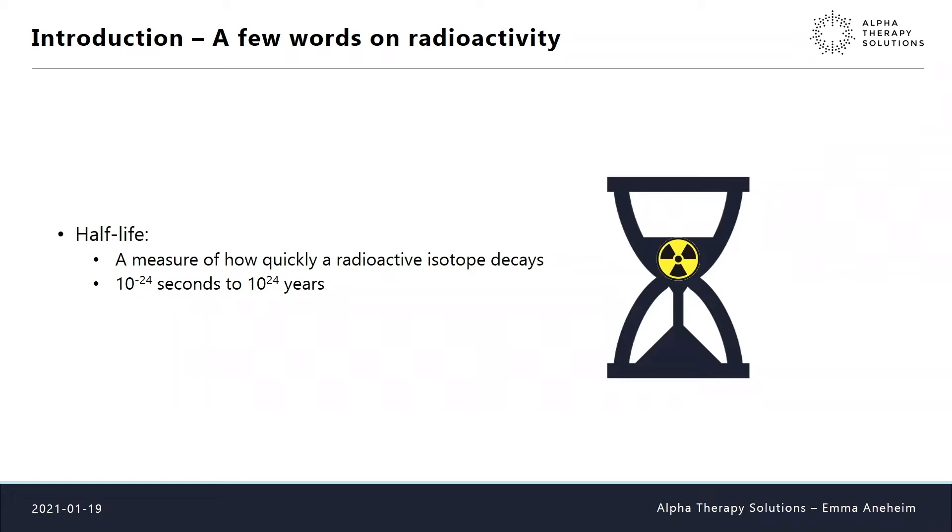Half-life is also an important factor. It's simply a measure of how quickly a radioactive isotope decays, ranging anywhere from 10 to the minus 24 seconds to 10 to the 24 years. In medicine, we work in the range of minutes up to a couple of days or weeks.